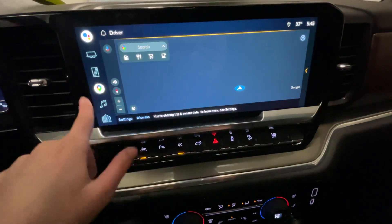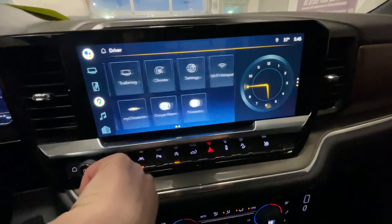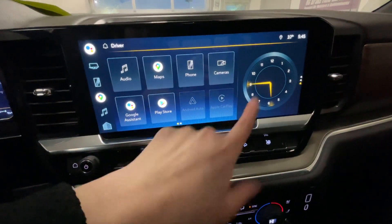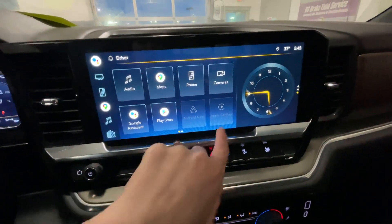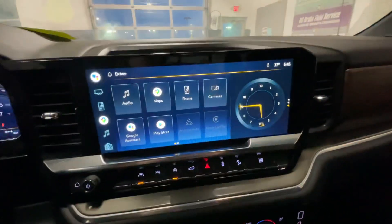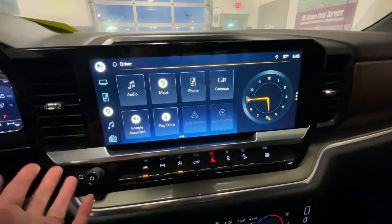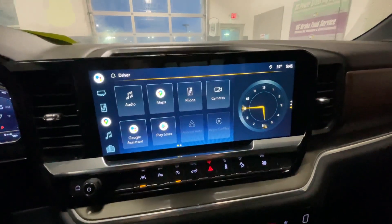If you go here you have Google Maps, so you can type anything in there and it will take you there. Also you have Android Auto and Apple CarPlay, which you can connect your phone and your phone screen will be up on this infotainment screen up here. Also you have Google Assistant, which if you click that you can do it hands-free instead of having to type anything in.